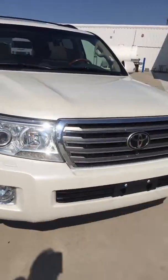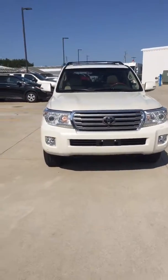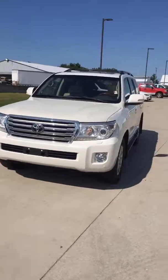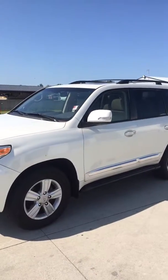Very nice vehicle all in all. This is at Steichman Chevrolet in Paulding, Ohio. Come on in and check it out.